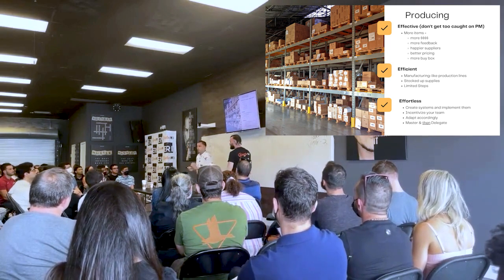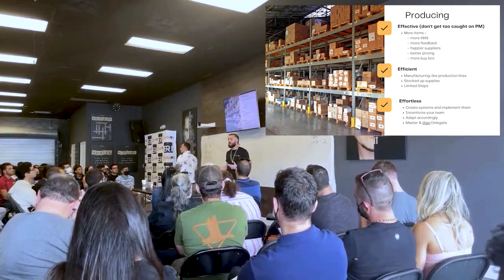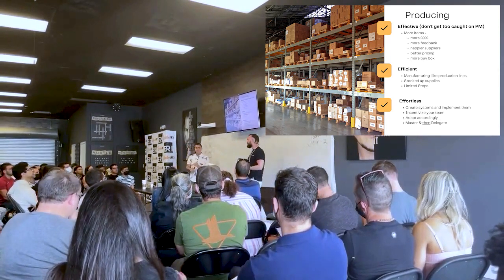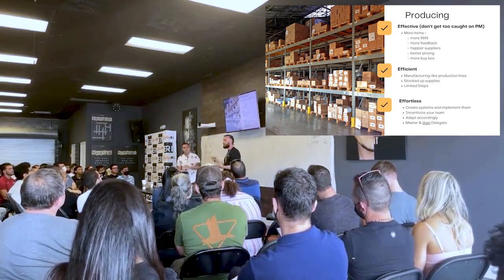A lot of things that drop your profit margin actually give you happier suppliers because you're able to increase your order size, which means better pricing. Then we get to efficiency — we're talking about a production station.